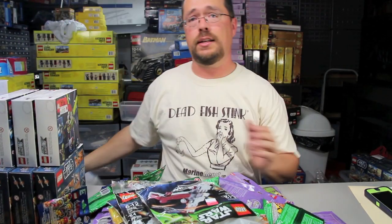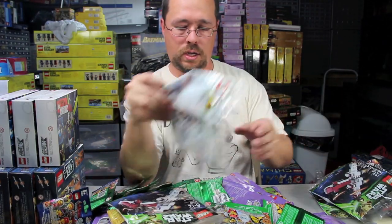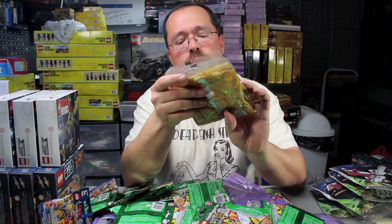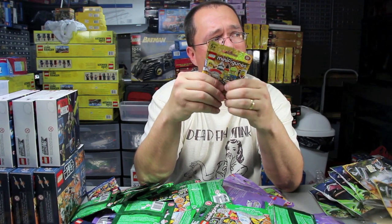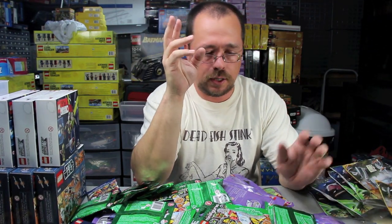I also found Z-95 Headhunter poly bags — one, two, three, four, five — at a dollar a piece. There's also Gandalf's poly bag from the first Hobbit series; there are only two of those, so I'll probably put one in a giveaway and give one to my son for working with me today. And I found one Series 10 minifig — I can't tell which one it is yet; it might be the skydiver or parachute guy — got that for a dollar too.